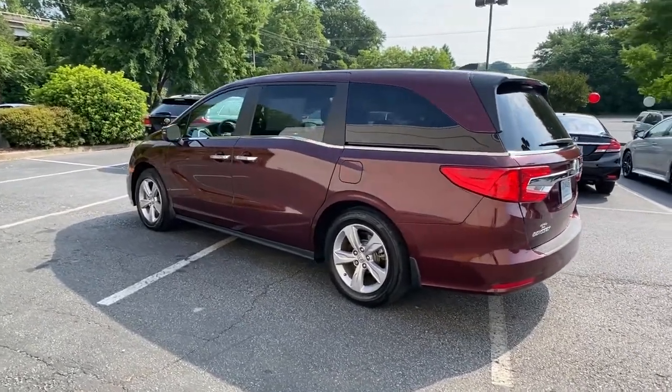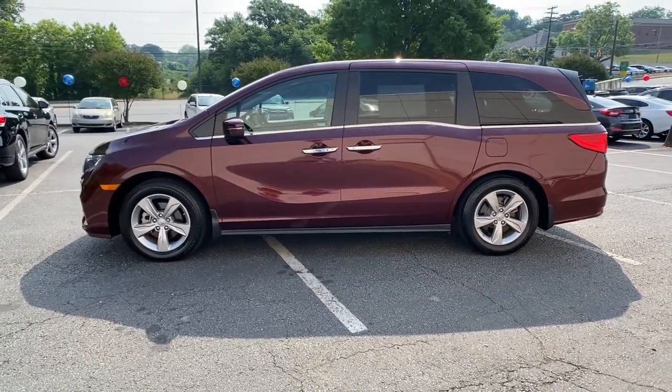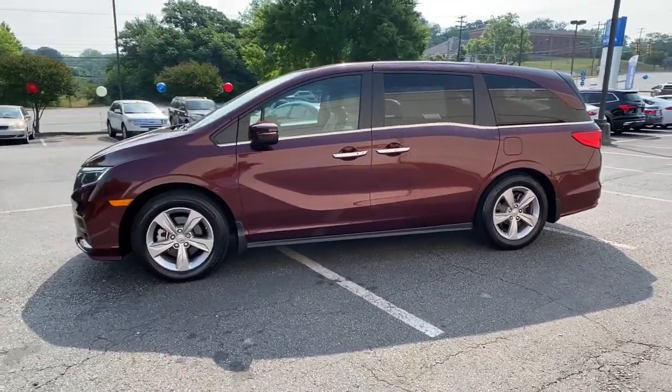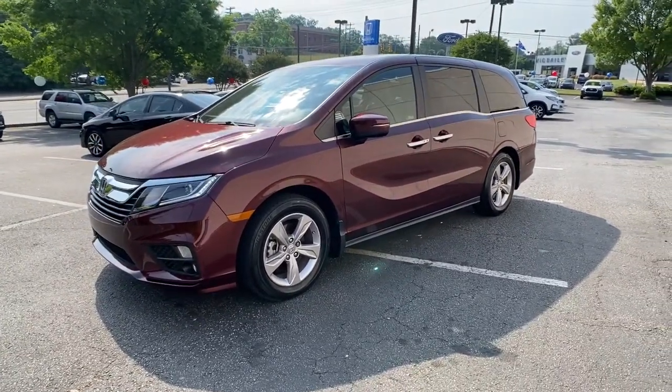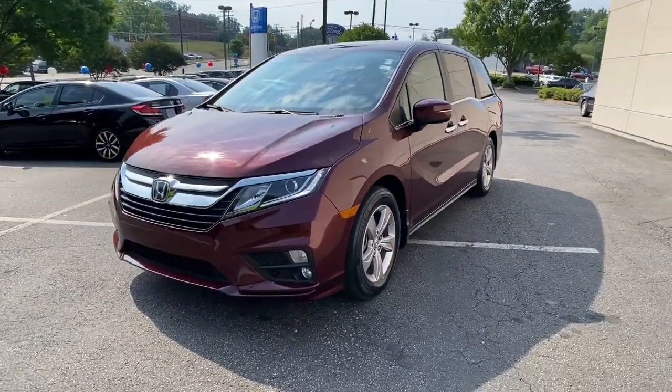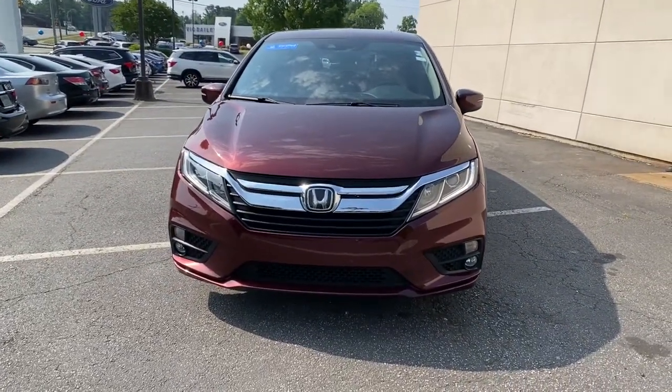These are just some of the great options this vehicle comes with: power liftgate, electronic stability control, seat memory, trip computer, power windows, bucket seats, four-wheel disc brakes, power steering. Assure your family's safety and comfort. Drive the Honda Odyssey.